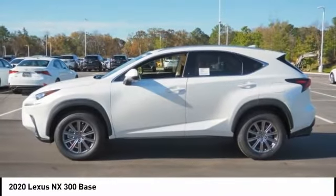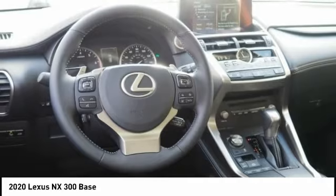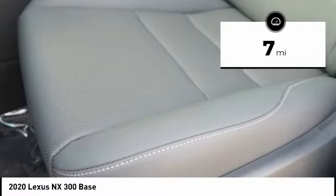The interior of the NX directly evokes the premium urban feel of the vehicle, combining the structural beauty of a high-performance machine with a material feel that maximizes luxury and functionality. This vehicle has less than 100 miles.